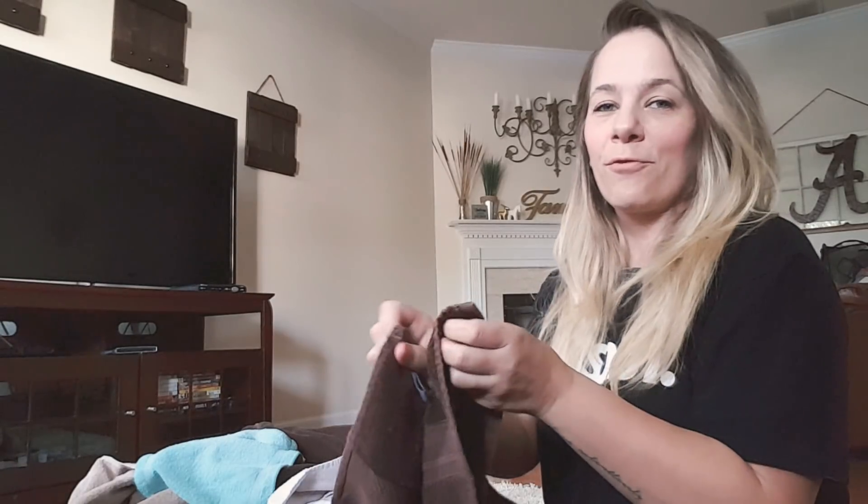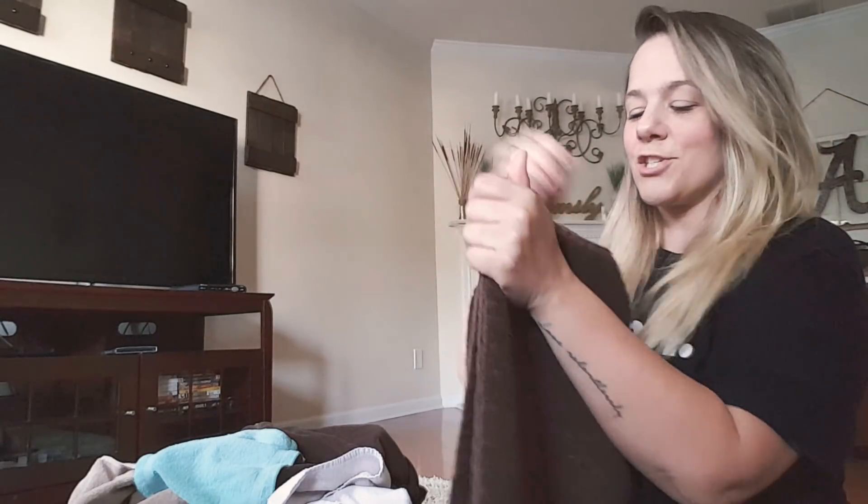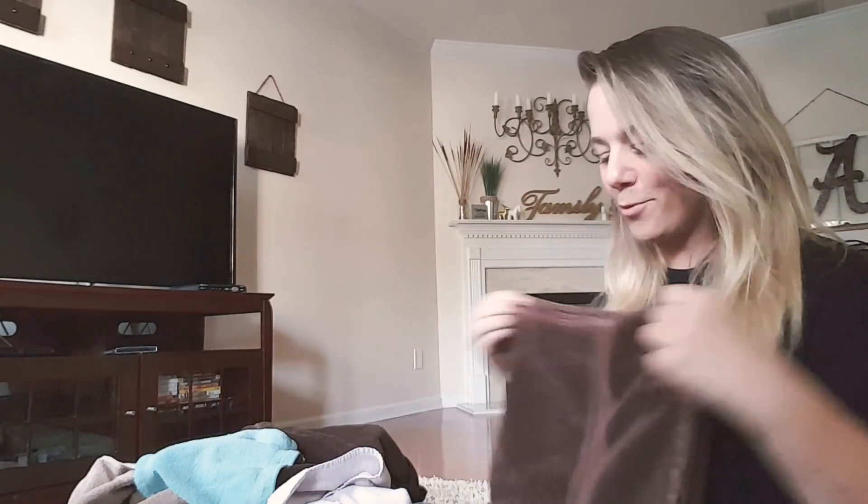Don't you just love the smell of fresh laundry? I love it. Fresh, clean towel.